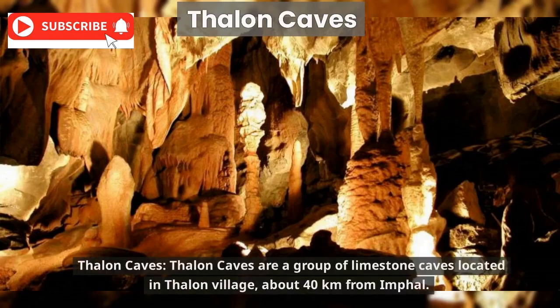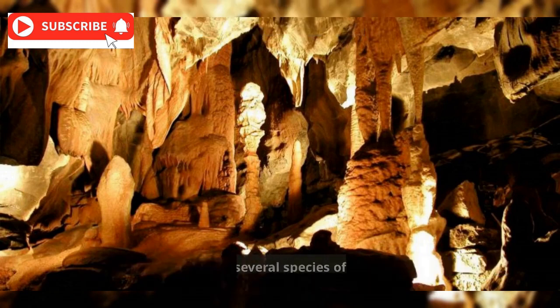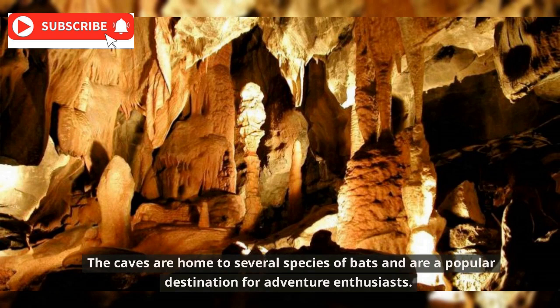Thalon Caves are a group of limestone caves located in Thalon Village, about 40 kilometers from Imphal. The caves are home to several species of bats and are a popular destination for adventure enthusiasts.